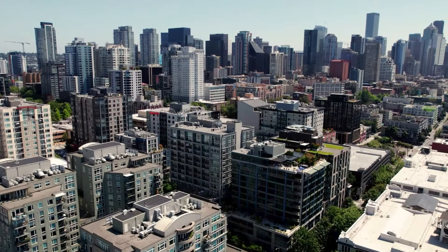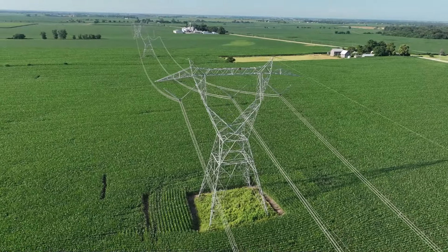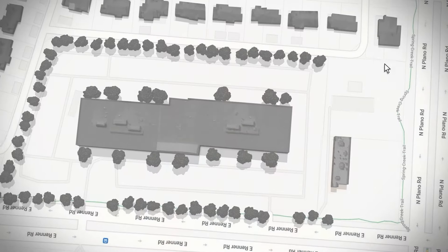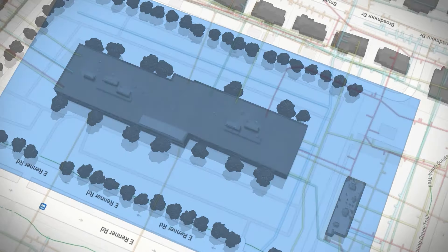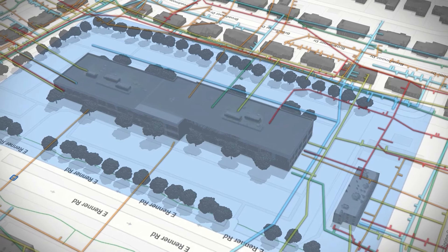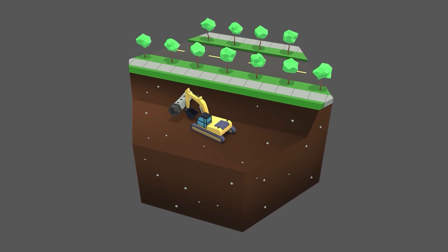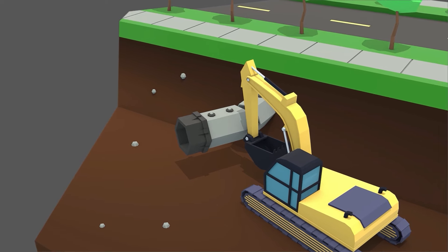Every day, we're surrounded by critical infrastructure. Some we see, like power lines and telecom towers. But how about what we can't see? Beneath our feet lies a vast network — cables, pipelines, water mains, and more. Essential lifelines that make our modern lives tick. From cities to remote regions, these networks stretch across our state. But every year, thousands of these buried lines are accidentally damaged, leading to outages, injuries, environmental harm, and expensive repair bills.